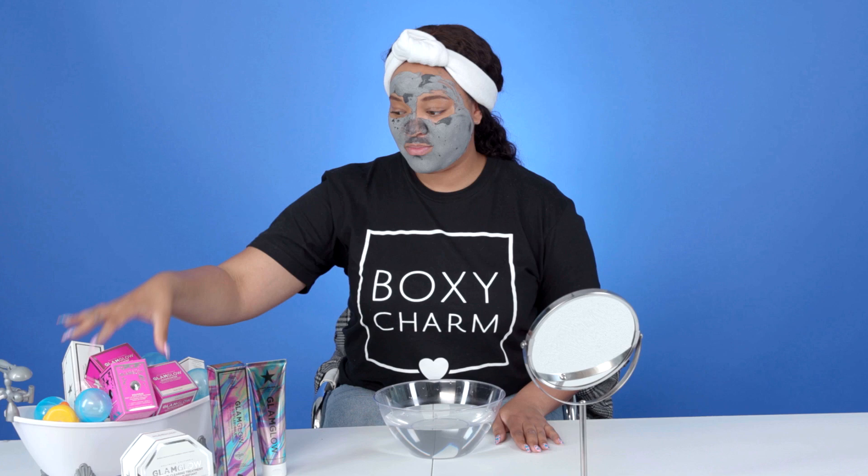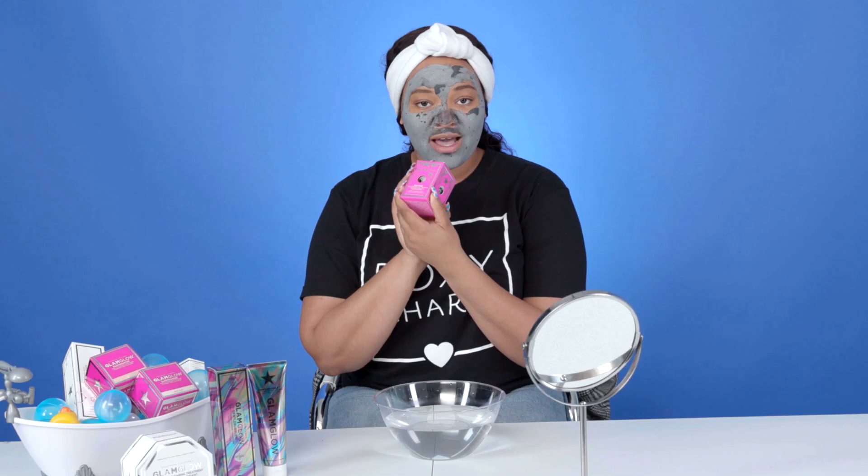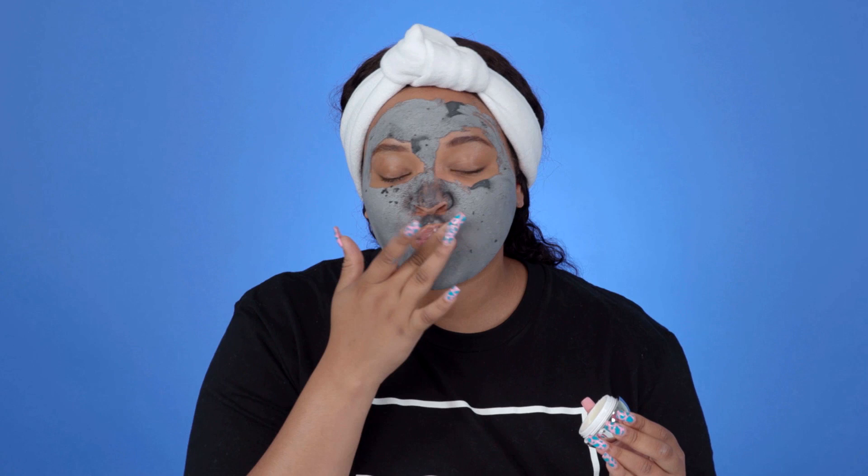We're going to move on to the GlamGlow PalpMud Fizzy Lip Exfoliating Treatment. I've heard so many good reviews about this and I can't wait to use it. You guys, it's like a cute little ball! The best way to use this exfoliant is to dip a little bit, pucker up, and massage it all over your lips. Then use some water to activate the fizzing renewal action. It's best to exfoliate your lips two to three times a week.